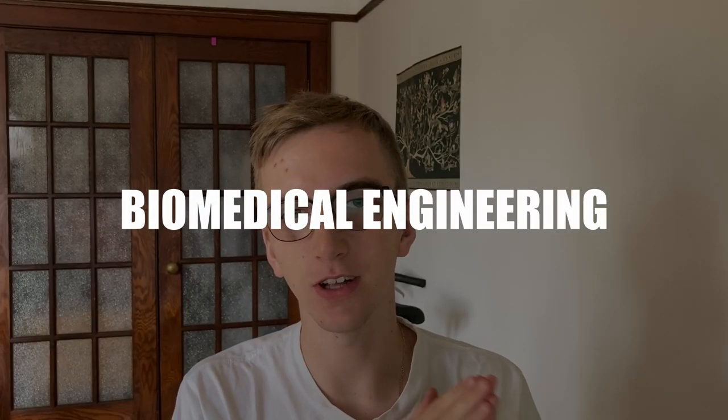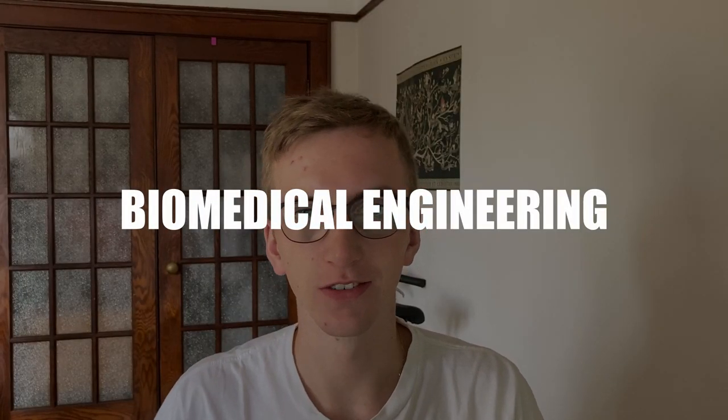Hey internet, it's Oliver and today I'm going to be talking about the incredible world of biomedical and biological engineering. I'm going to be going over some definitions of biomedical engineering, some of the history and what progress has been made in the field, what kinds of things you might learn from a biomedical engineering degree, and lastly what kinds of jobs, what your starting salary is going to look like, and what types of other degrees you might be able to take after doing your biomedical engineering undergrad.